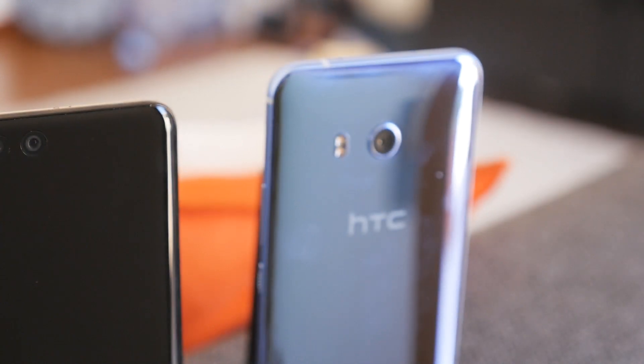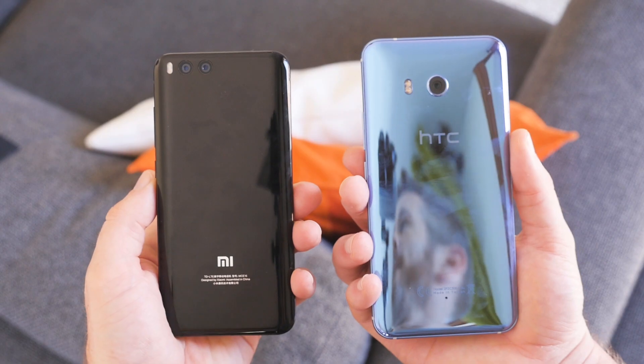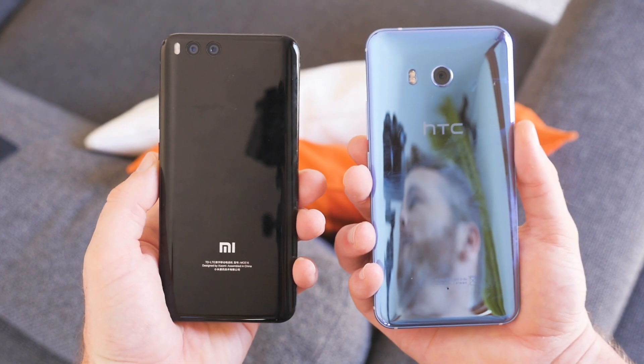The HTC U11 is regarded as having one of the best smartphone cameras of 2017. I've compared it to the Samsung Galaxy S8, the LG G6, and even the Huawei P10, and this time it's going up against the Xiaomi Mi 6.